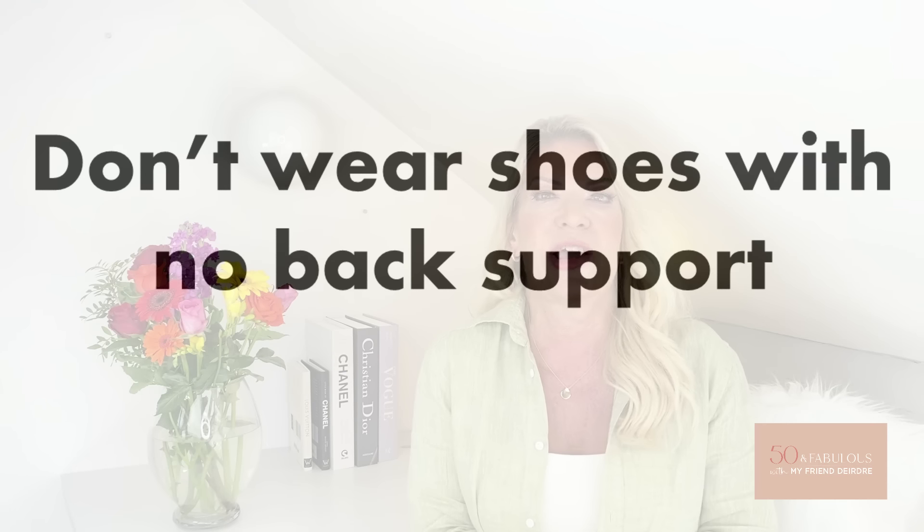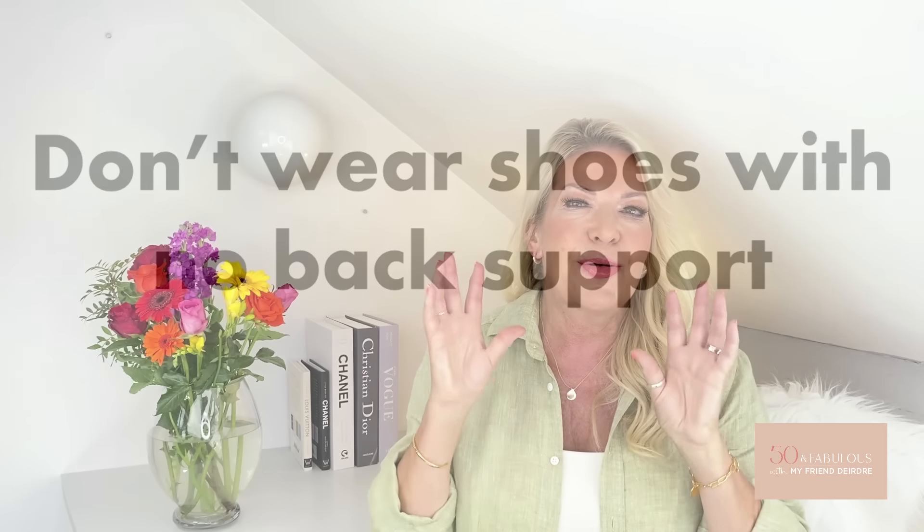Another tip: don't wear shoes with no back support. Getting footwear with support is so important, especially around the back. A firm heel counter gives real stability to the foot, and the most supportive footwear fits snugly around the back of the foot, preventing slipping and blisters. Sneakers or trainers are probably some of the most supportive types of shoes out there.